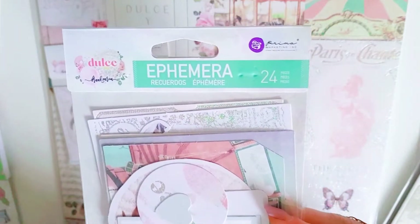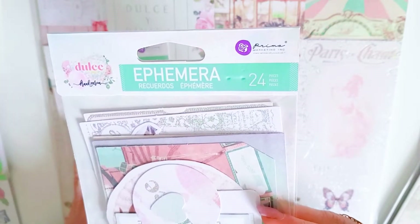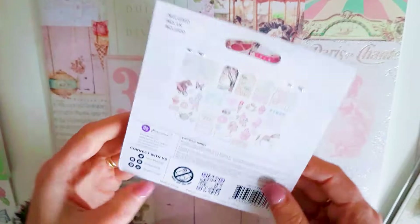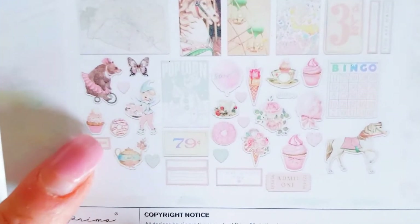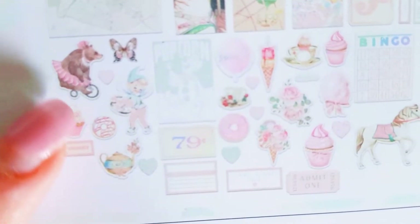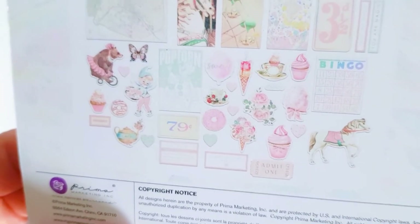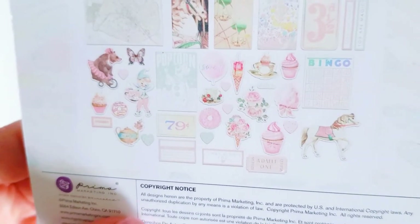That's why Crate Paper, Maggie Holmes, Dear Lizzie, and those brands appeal to me - because of all the different sizes and shapes, and the quantity of ephemera in the packaging. The second ephemera pack has a few more pieces which is really cute - more of these shaped pieces. A cute carousel horse, a cute bear. It would be wonderful if you could get more than one piece in an ephemera pack, like Rosie's Studio and the Reject Shop - they include quite a few of the same piece.